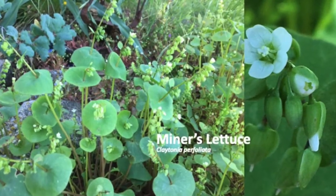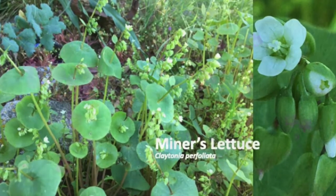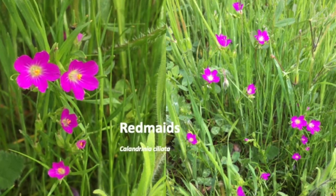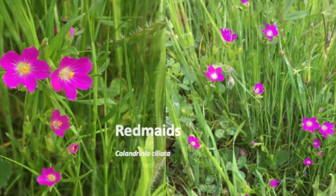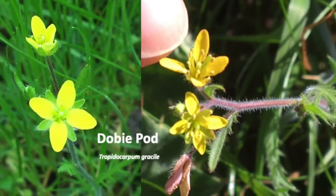Miner's lettuce leaves, flowers, and black shiny seeds are edible, as are red maids. This tiny mustard is endemic — that means it's limited to California.